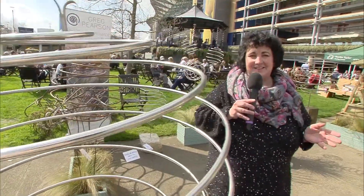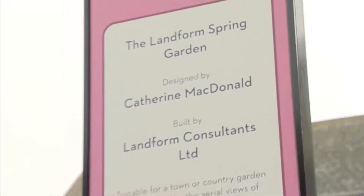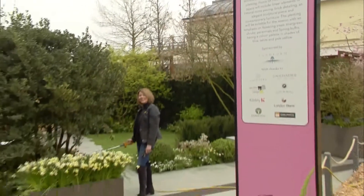Welcome to the final day of the inaugural Ascot Spring Garden Show. There's so many things to see and enjoy, from the amazing show gardens — some by young garden designers, some by established garden designers.